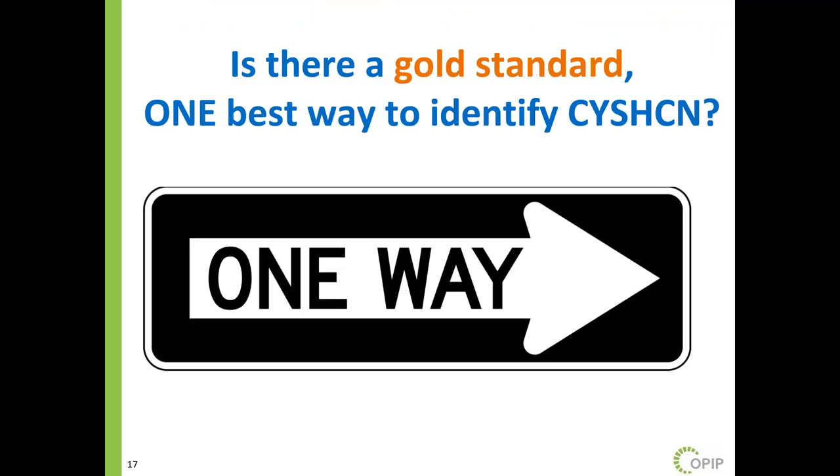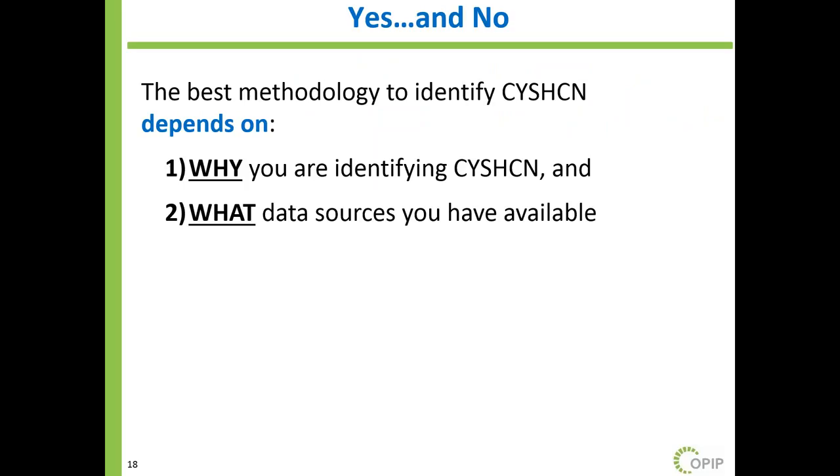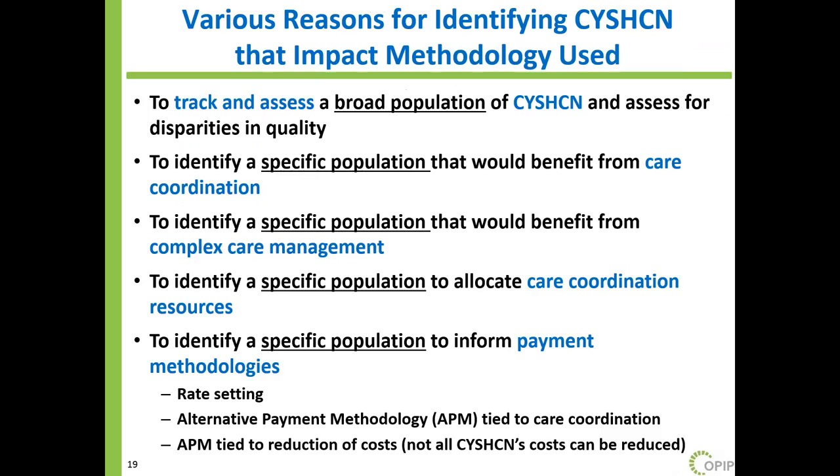Is there a gold standard — one way to identify children with special health care needs? My answer is yes and no. The best methodology depends on: one, why are you identifying children with special health care needs — what's your goal? And two, what data do you have available?